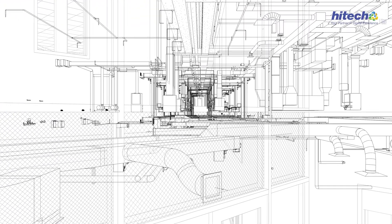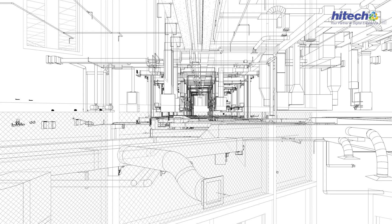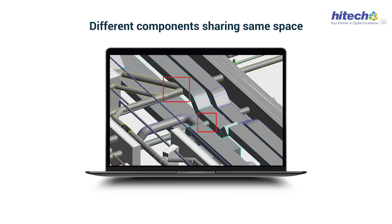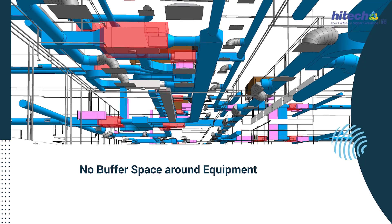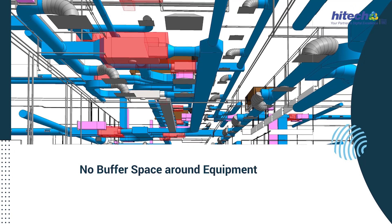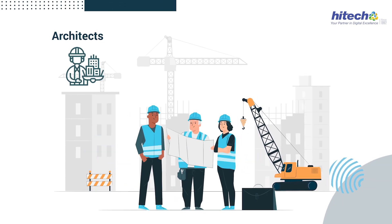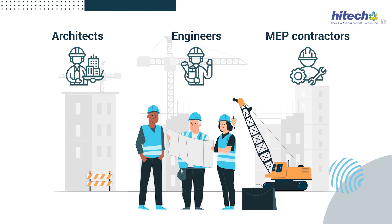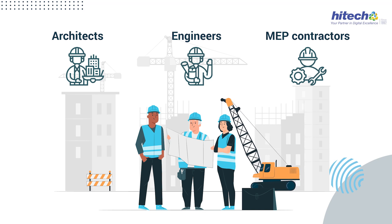Picture this — you're in the middle of a construction project and suddenly interdisciplinary clashes start to hit. You're dealing with everything from plumbing lines, beams, and electrical ducts all jostling for the same space, to a complete lack of breathing room around your equipment and frustrating workflow conflicts. Sound familiar? It often boils down to the different players — architects, structural engineers, or MEP contractors — each having their own set of 2D drawings and not really getting the full picture of what the other disciplines are up to.